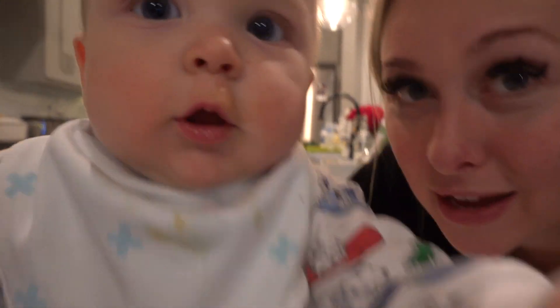Sometimes we look disheveled, but Ford looks perfect. He wants to bite the camera. Most of the time I make his baby food and I'm gonna show you that in a minute because that is part of our nighttime routine. I make it and you can use it for a couple days. This is his favorite — butternut squash and nannies.